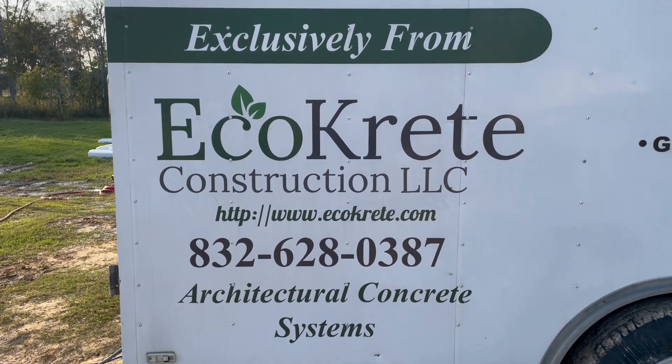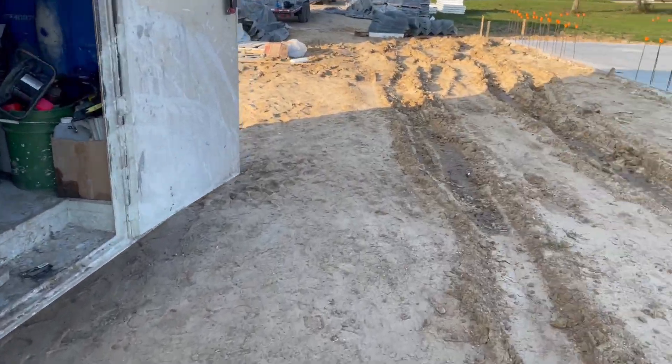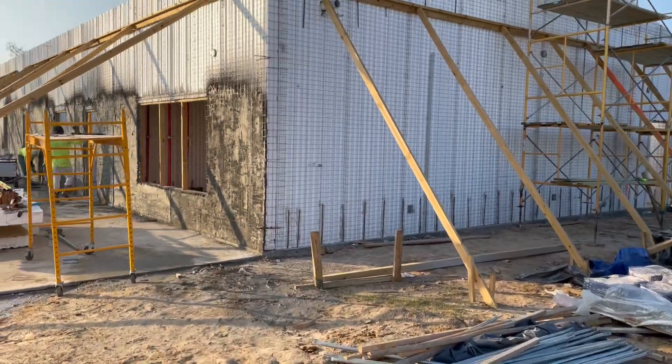Welcome back. This is Jeff with EcoCrete Construction, based out of Texas City, Texas. Today we started spraying mortar on house number one here in Alvin, Texas.